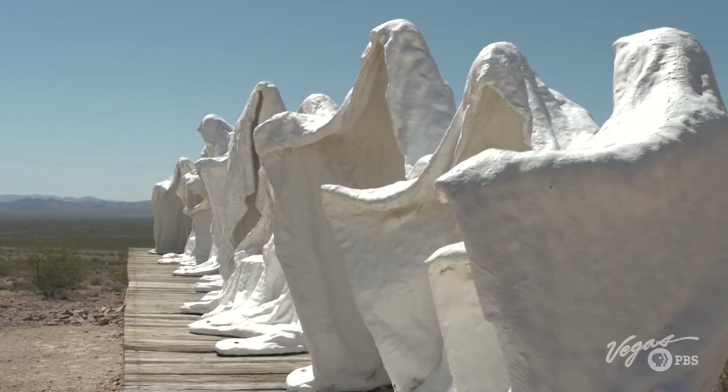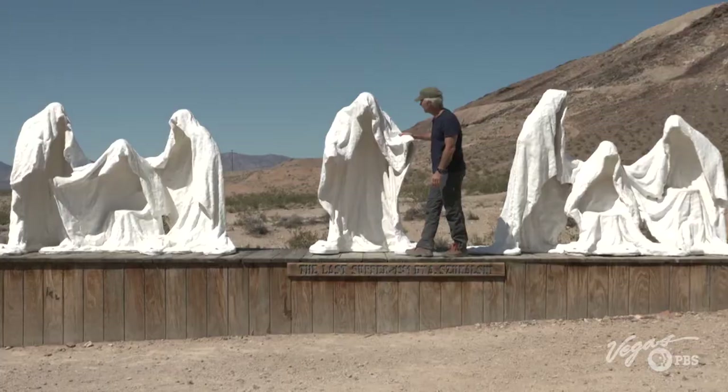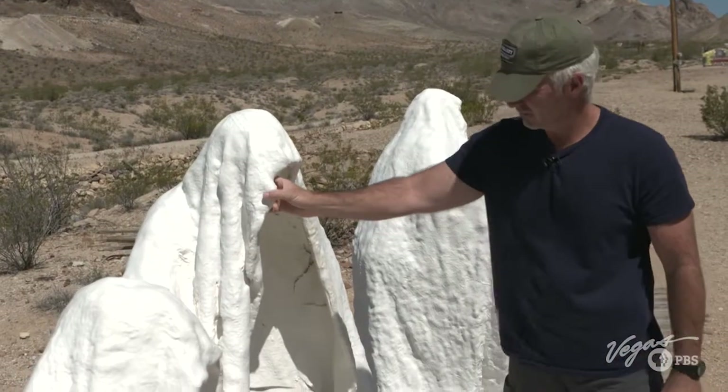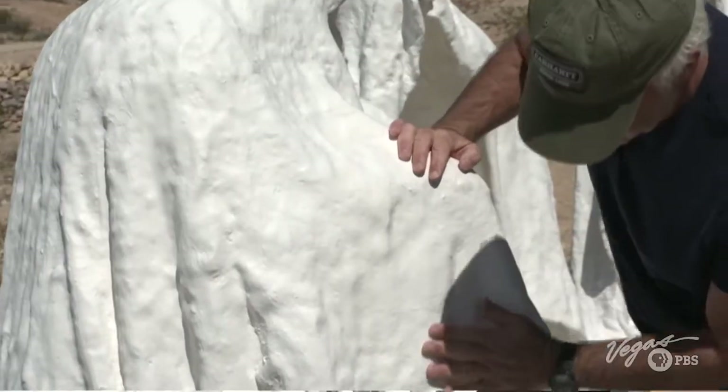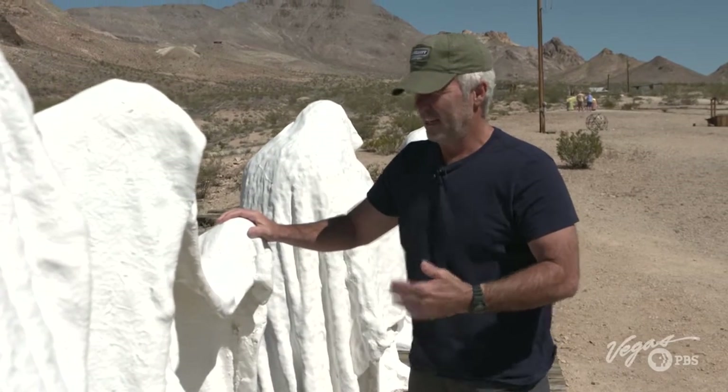The Last Supper was the first major artwork created and installed at the Goldwell Open Air Museum in 1984. It is the genesis piece of the museum, showing the ghostly shrouds of Christ flanked by his 12 disciples. The emotion feels almost peaceful, desperate, eerie, and scary all at the same time. Szukowski created the figures by wrapping live models in wet plaster, and after the plaster was set, the figures were coated with fiberglass. Visitors are welcome to climb inside it and notice Albert's special sculptural touches in the folds of the fabric.